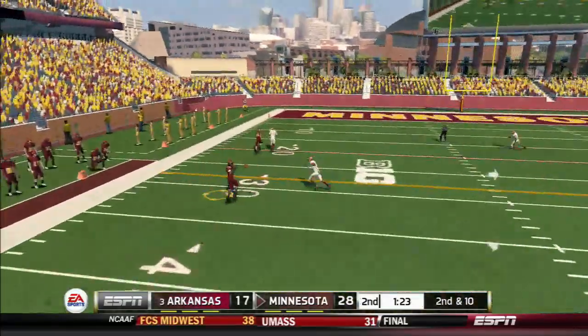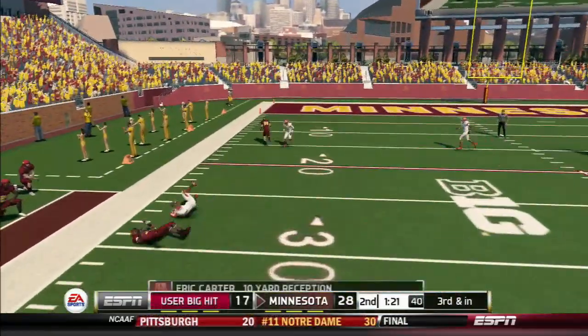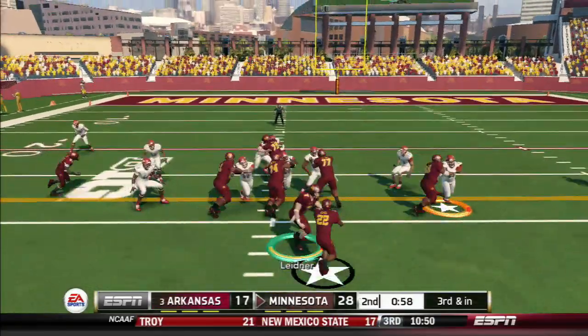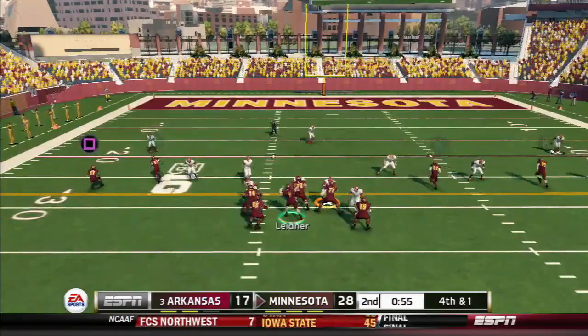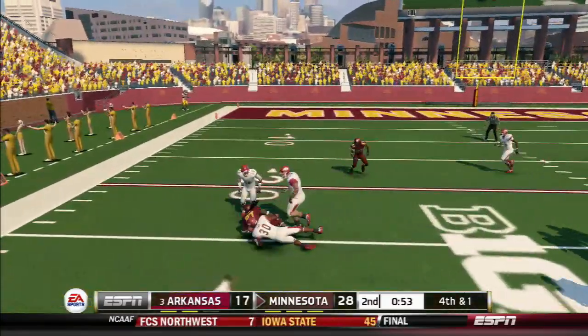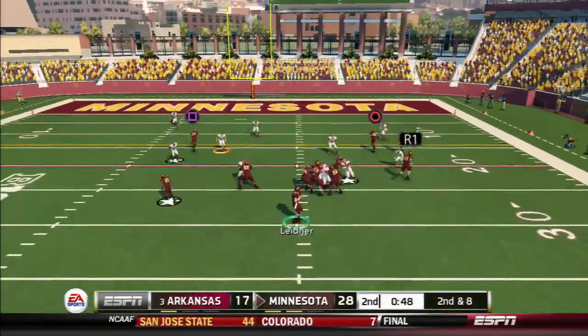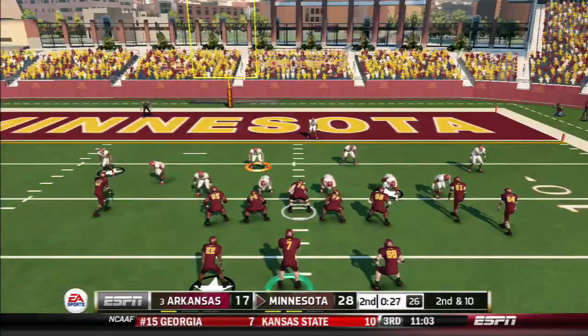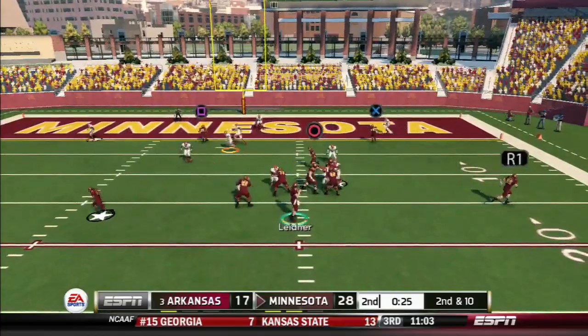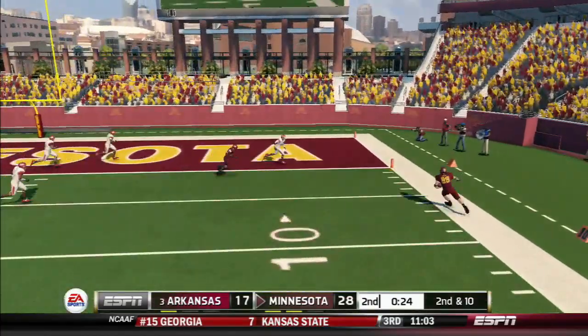Looks like he's going to see some more action before this game's over. That's a great tackle. Fires it up and he's tackled. Got it, out of bounds.